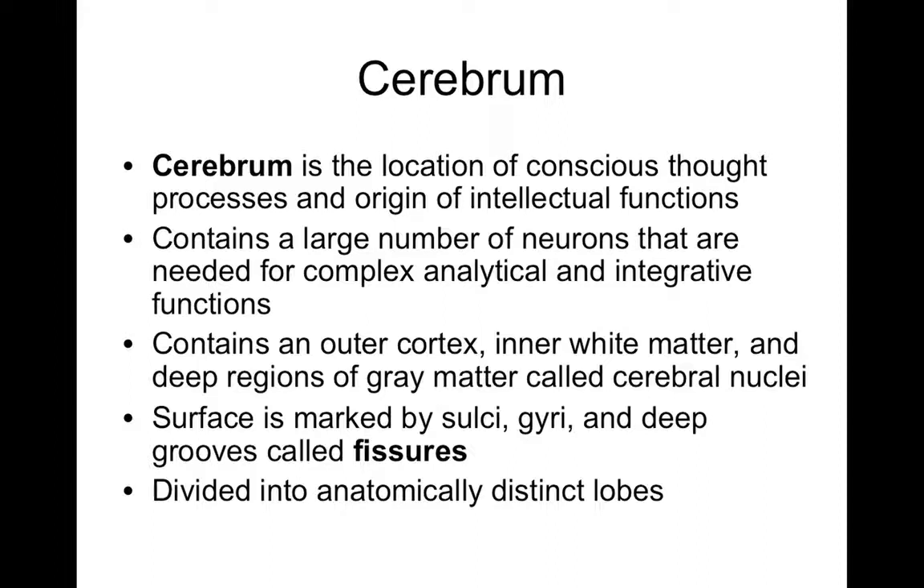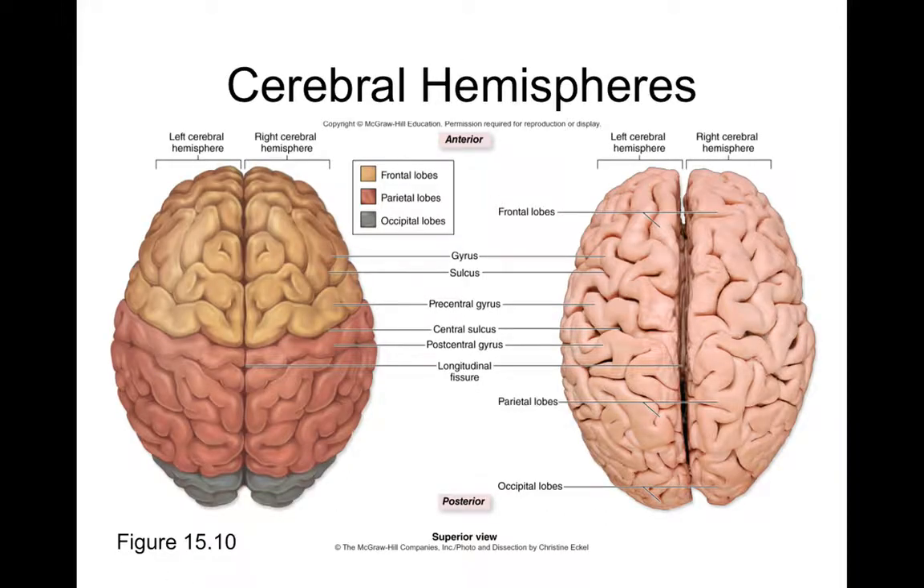Moving on, we'll talk about the structures and functions of the rest of the brain, starting with the cerebrum. Earlier we compared the cerebrum to the cap of a mushroom — the top curved portion. We can divide the cerebrum into two hemispheres: the right and left cerebral hemispheres. These hemispheres have lobes separated by different fissures, and the surface features gyri (the hills of your cortex) and sulci (the valleys).